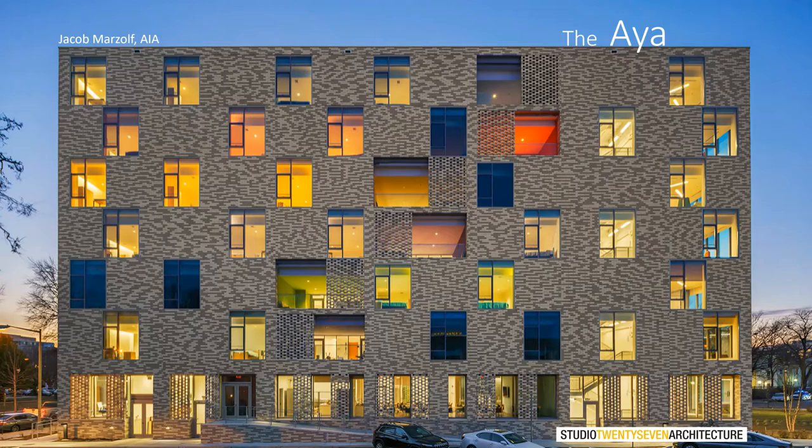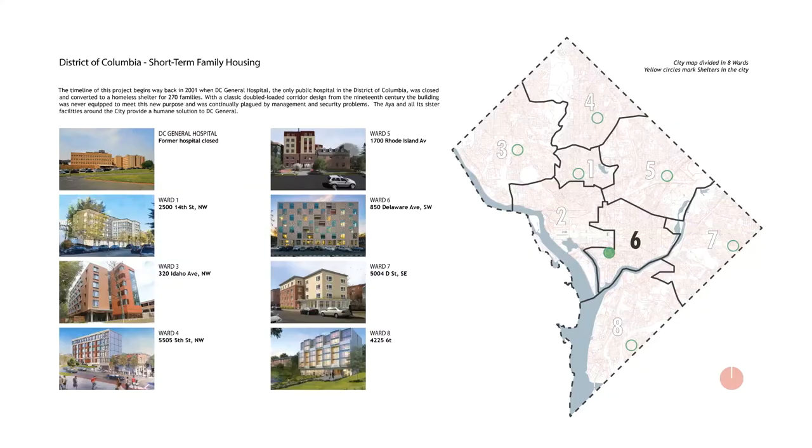The IA is a new short-term family housing facility in southwest DC that serves up to 50 families in need of immediate shelter. When residents of the neighborhood named the facility The IA, they were referencing the African symbol for a type of fern. This fern represents endurance and resourcefulness.